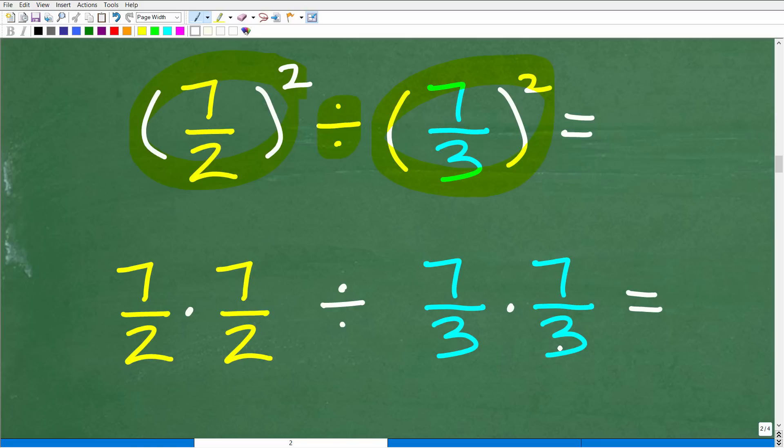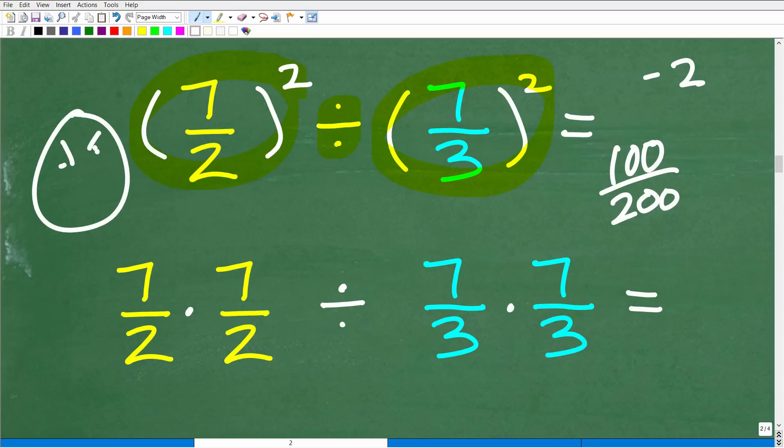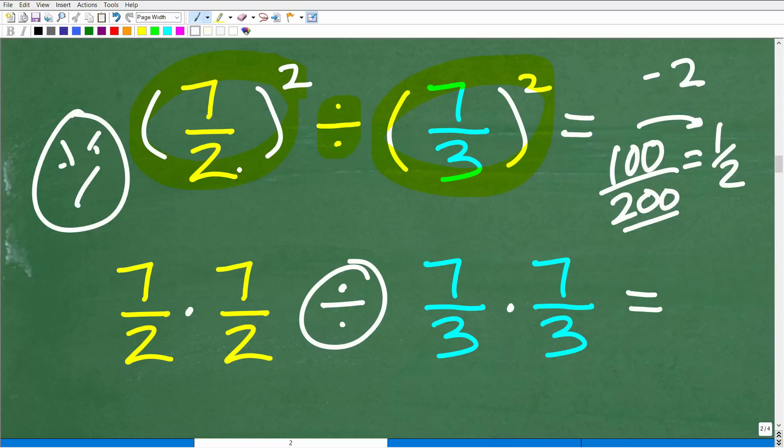In mathematics, you always want to write your answer in simplest terms. If your final answer were 100 over 200, your teacher would take points off — they want you to write one-half. Expressing answers in simplest form is not optional. So don't start multiplying just yet. We want to manage this problem in a smart, efficient way, and now we need to think about dividing the fractions.